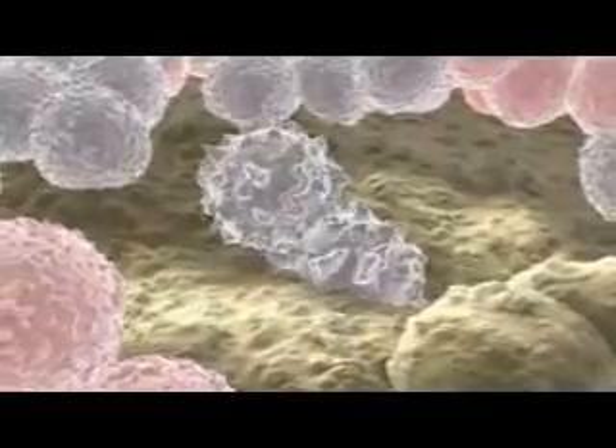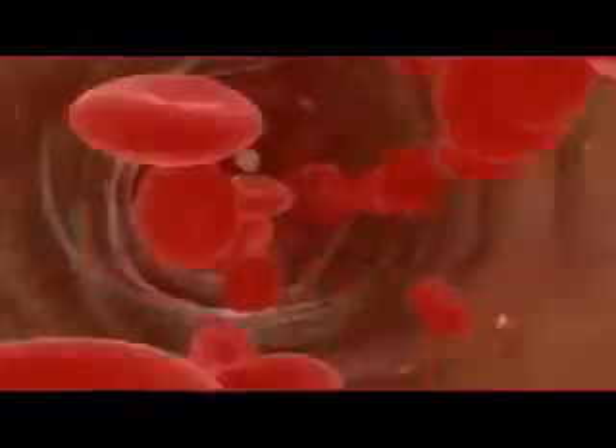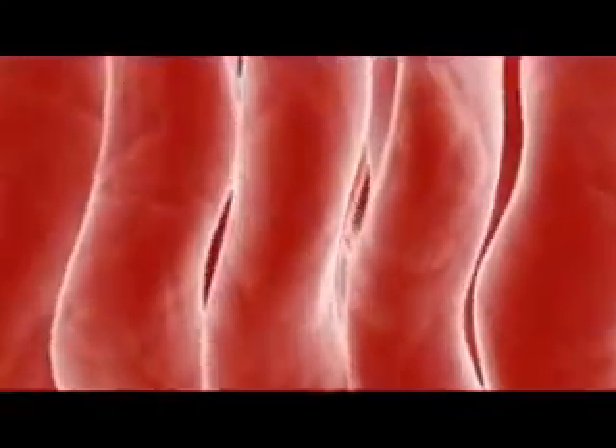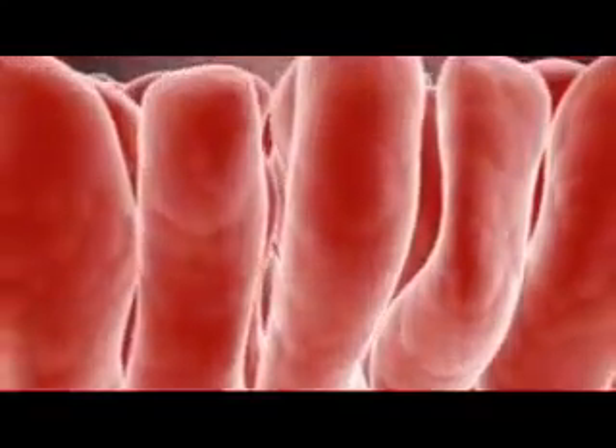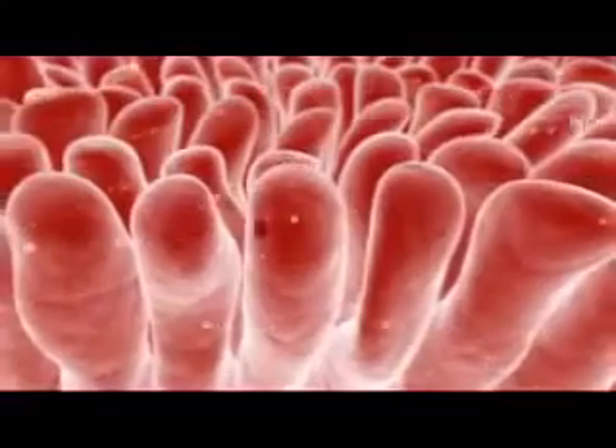Not all of the body's organs regenerate as readily as the blood and the lining of the gut. And the multipotent stem cells that have been identified in the adult body are both limited in their ability to generate other lineages and difficult to maintain in culture.